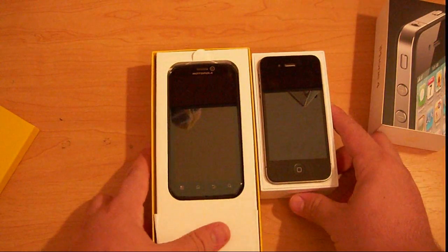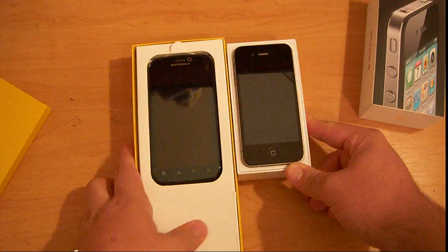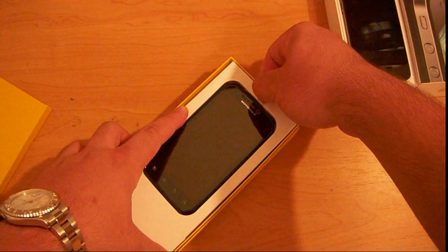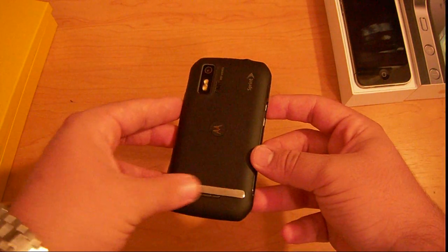Quick comparison in size. As you can see, the Photon is quite a bit larger, especially the screen. I'm going to go ahead and take the Photon out. It has this little flap. Once you take it out, that's the actual phone. That's a kickstand.